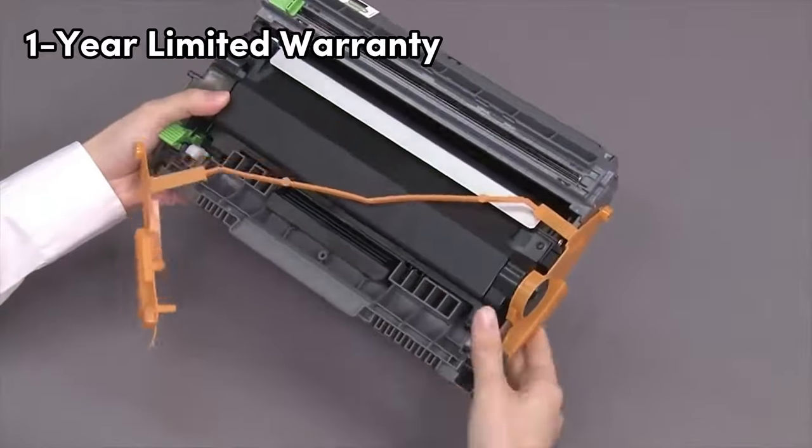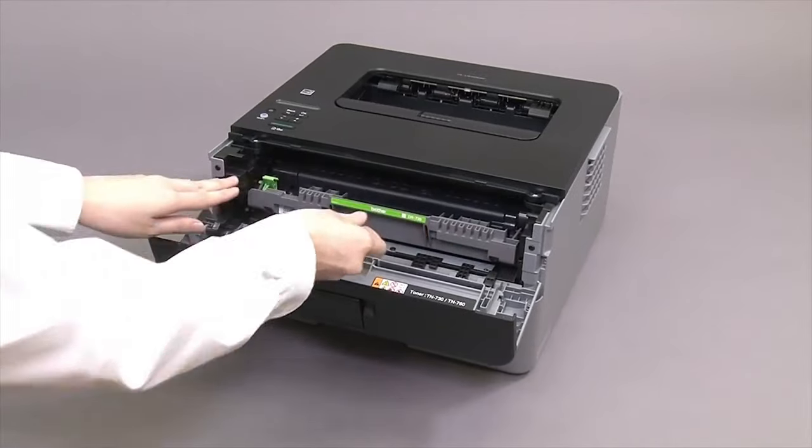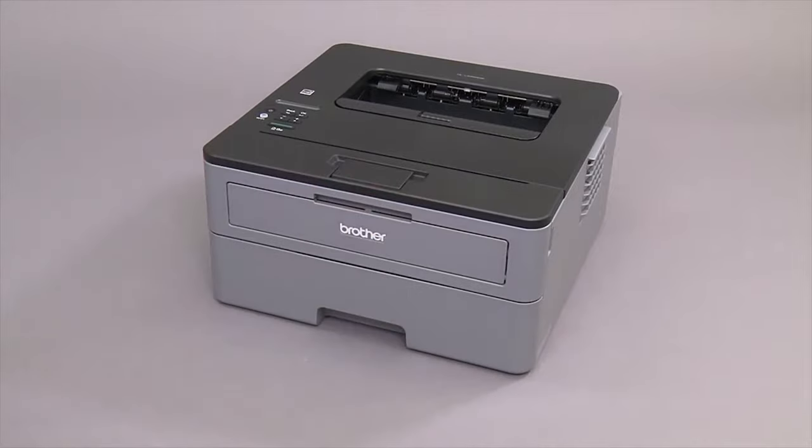With a one-year limited warranty and free online, call, or live chat support, Brother ensures that you have the assistance you need to keep your printer running smoothly.